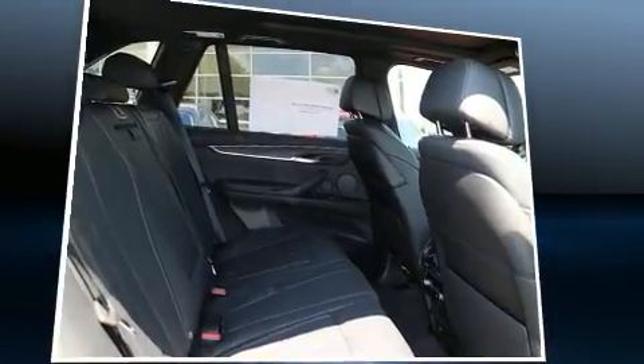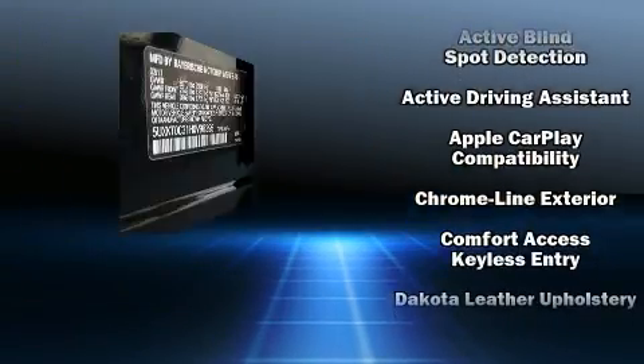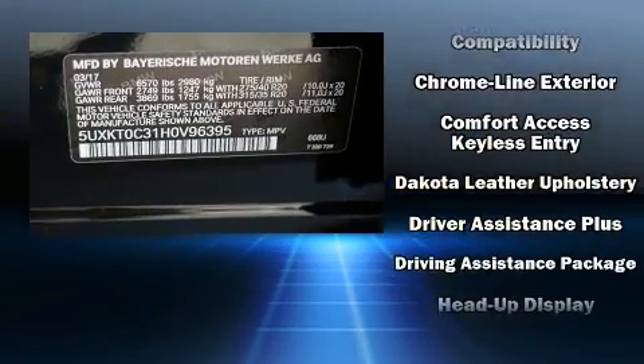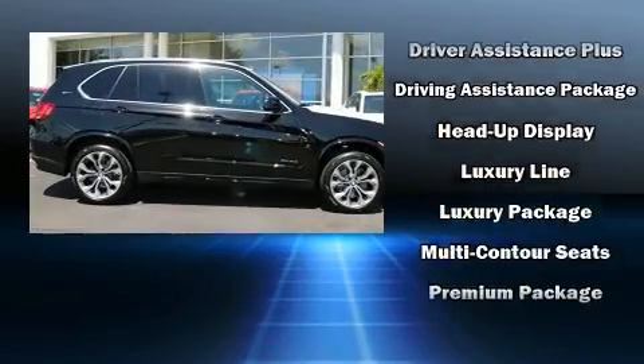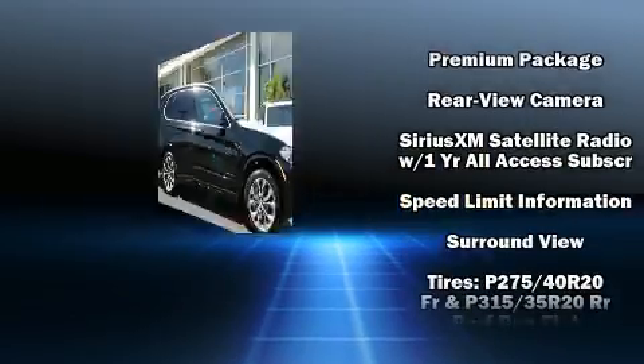With high-intensity discharge headlights illuminating your path, you'll always appreciate maximum visibility. Enjoy your favorite music via the stereo system, which includes a CD player with MP3 capability, a 20-gigabyte hard drive, and 16 speakers, yielding a symphony-like audio experience.